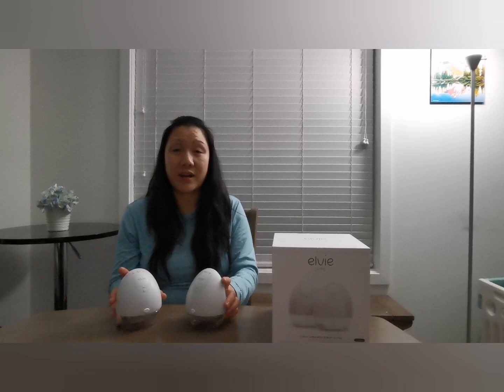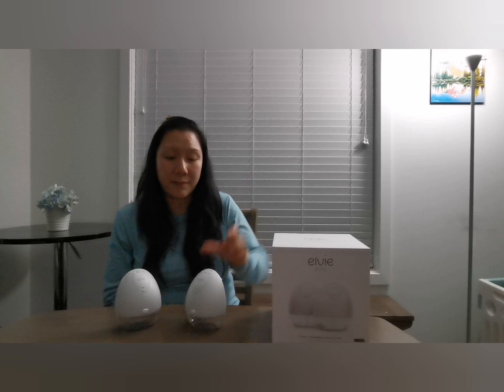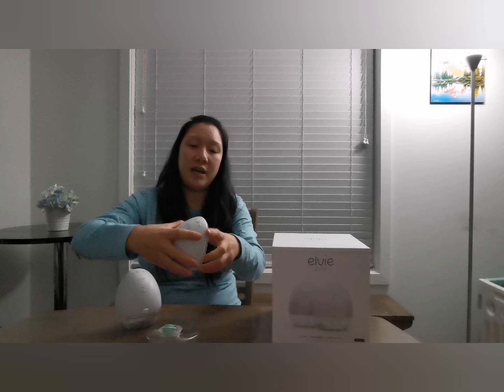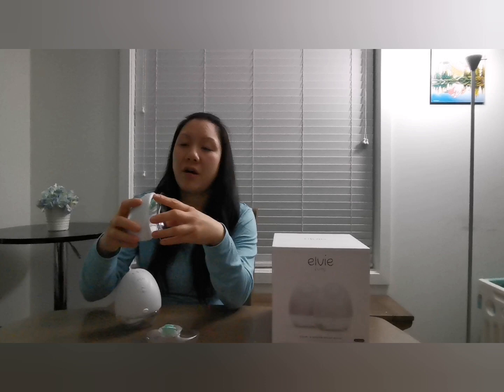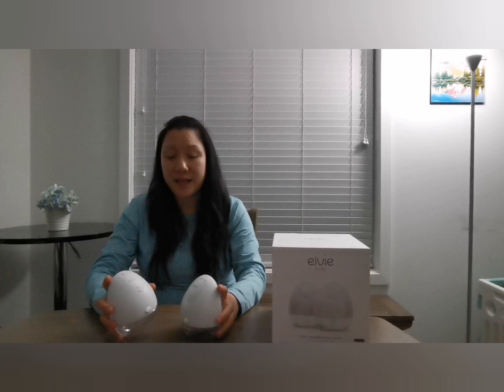What a game-changer! So what comes in the box: two carrying cases, two USB cables, two pumping hubs — which is this part right here — four milk containers with lids, and a pair of size 24 breast shields and a pair of size 28 breast shields in the box. They also have a size 21 breast shield, but you would have to order that from the LV website separately.